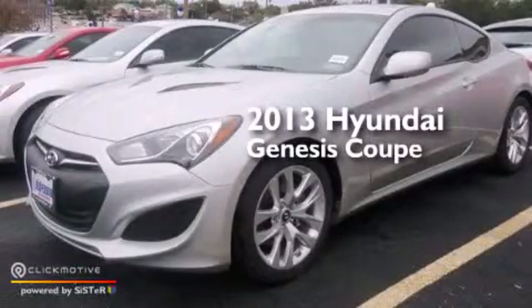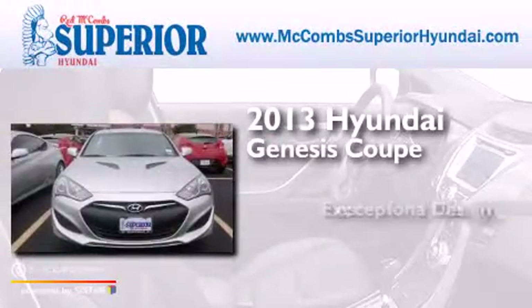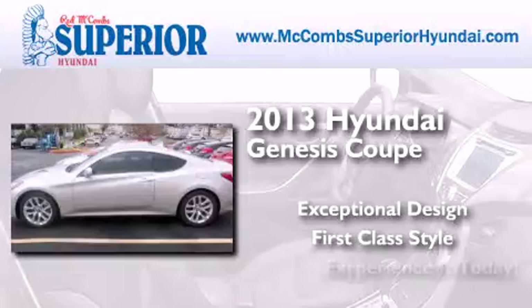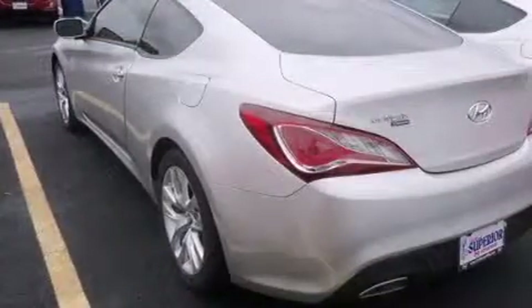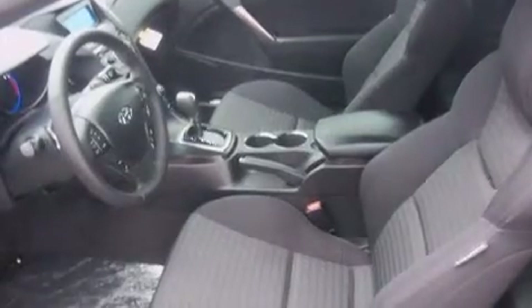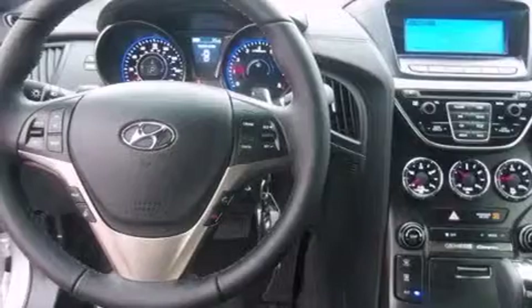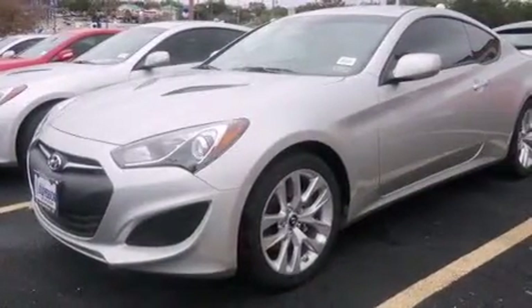This is a brand new 2013 Hyundai Genesis Coupe. Its top features include Bluetooth cell phone integration, commercial-free satellite radio, a turbocharger, aluminum wheels, and traction control and stability control systems. The following features are also included: air conditioning,